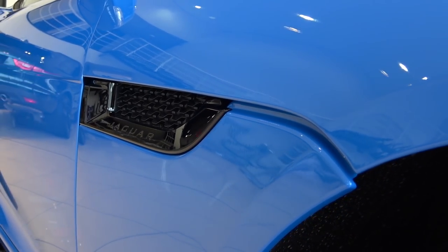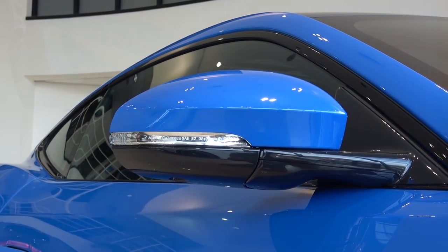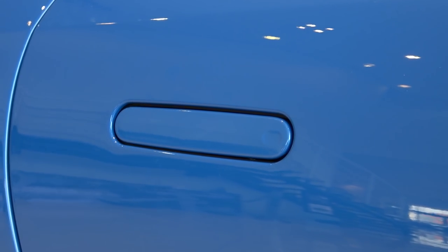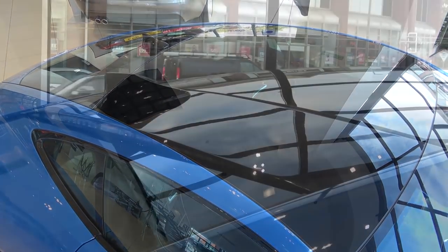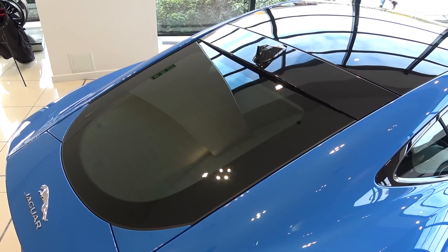Above are the electrically adjustable folding wing mirrors with integrated indicators. They can also be specced with an auto-dimming function. The gloss black side skirts below are also part of the exterior design pack. Above are the integrated door handles — I will demonstrate their functioning a bit later in the video. There are three roof options: painted as standard, fixed panoramic, or carbon fibre. This model has been specced with the fixed panoramic.